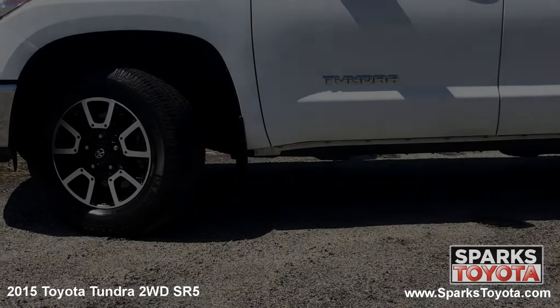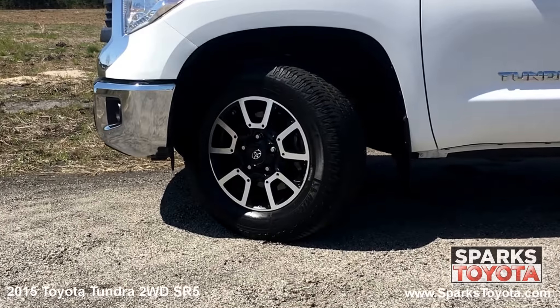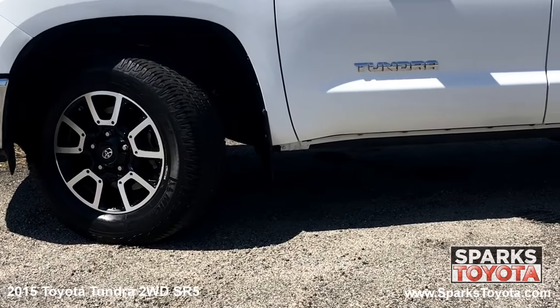This Tundra has 18 inch style steel wheels and all season tires with a lot of tread left. There's also a full size spare tire, splash guards and low tire pressure warning system for convenience and safety.